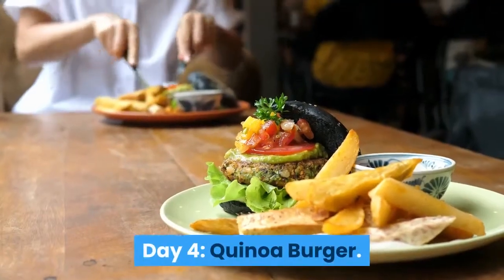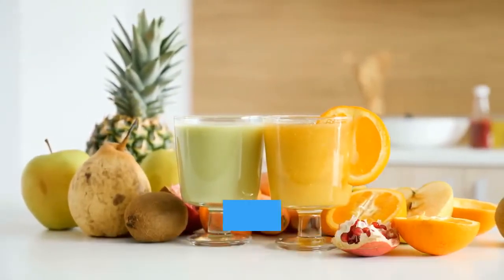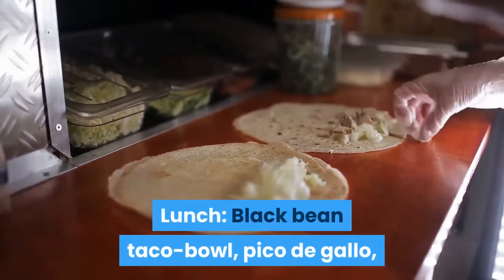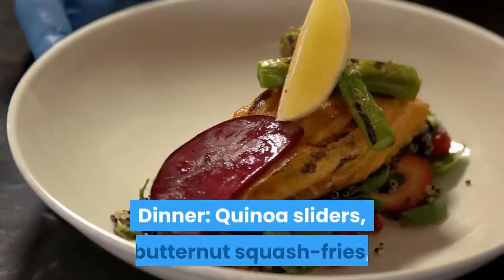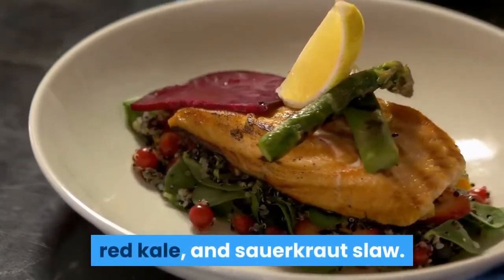Day 4 — Quinoa Burger. Breakfast: Pineapple, Green Banana, and Maca or Coconut or Chia Seeds Smoothie. Lunch: Black Bean Taco Bowl, Pico de Gallo, Marinated Red Cabbage Slaw, Avocado, Lime. Dinner: Quinoa Sliders, Butternut Squash Fries, Red Kale, and Sauerkraut Slaw.